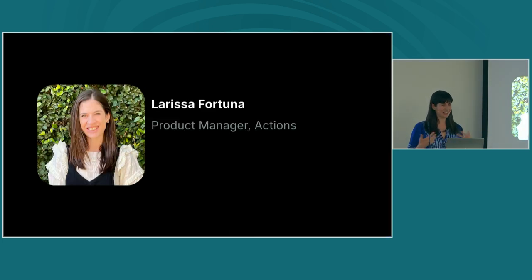Thanks for coming to this late hour. For me it feels very late because this is usually my dinner time. So thank you for being here. I'm Larissa Fortuna, and I am a product manager at GitHub working primarily on Actions. What I love about my job is I get to work with such a wide variety of customers on a really unique set of problems — from open source developers all the way up to the largest enterprises.